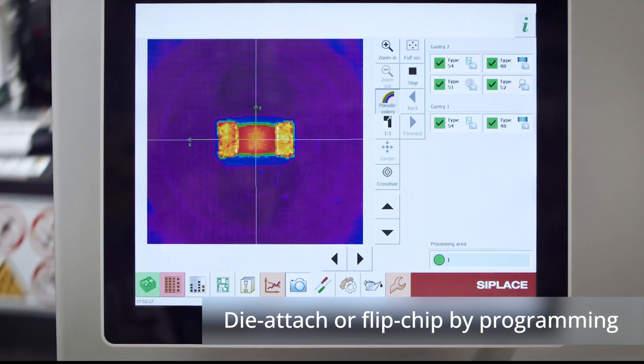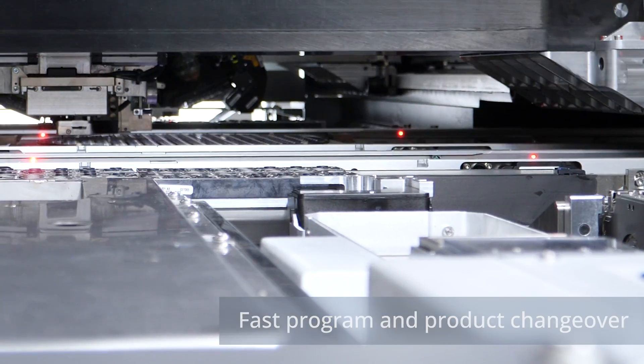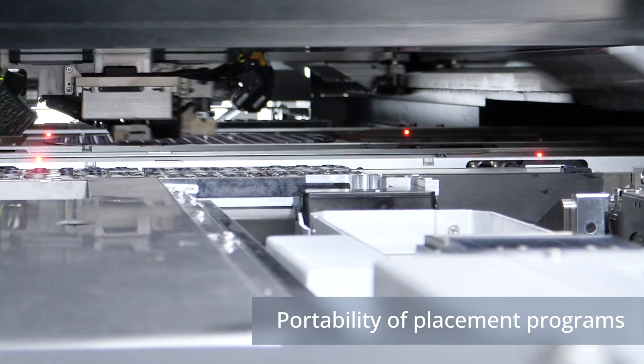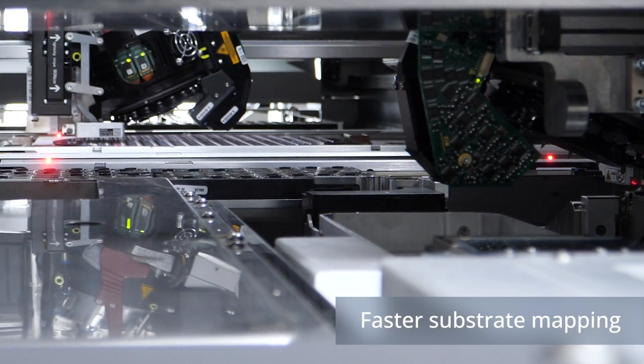Regardless of configuration, the new hybrid platform introduces market-leading software and quality control features of C Place placement solutions to the semiconductor sector: fast program and product changeover, portability of placement programs, seamless full single- and multi-die level traceability, and faster substrate mapping.